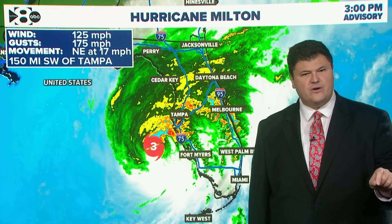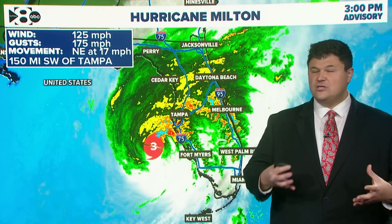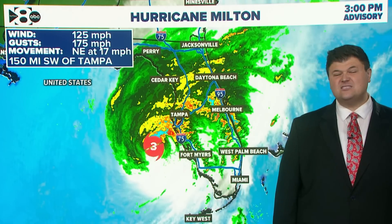The latest on Milton: it's currently a category three, and we anticipated that slight weakening before landfall — just a little bit of drier air in the area and a little bit of wind shear, which actually hurts the hurricane just a bit. Still a very powerful storm, though, with winds of 125 miles per hour and gusts as high as 175.